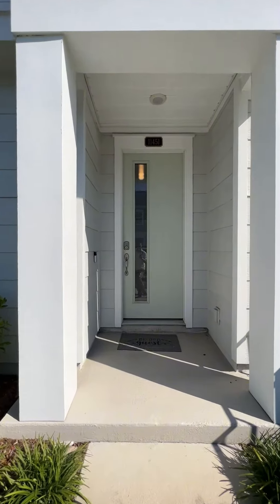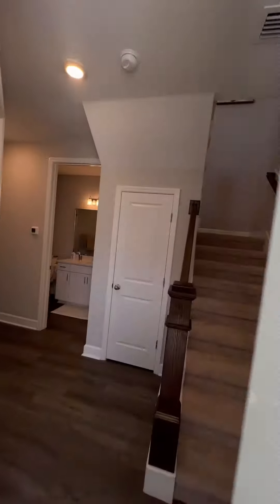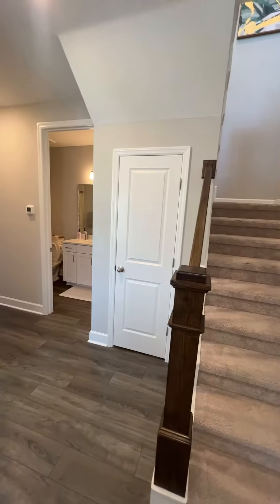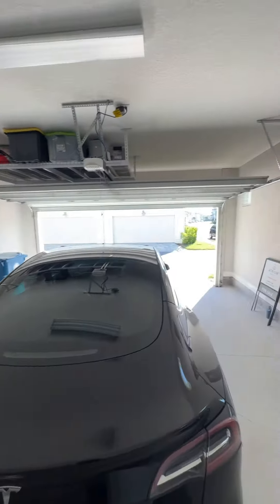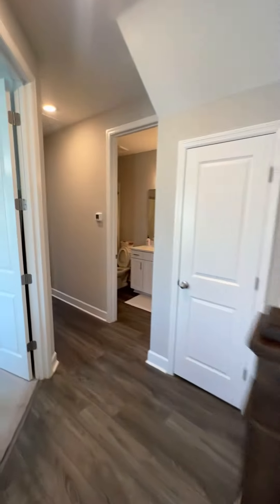We'll be coming up to the front door. We've got a couple bedrooms and offices downstairs. We've got the garage immediately to the right. The first bedroom to the left has been turned into an office, with a couple big windows right there.